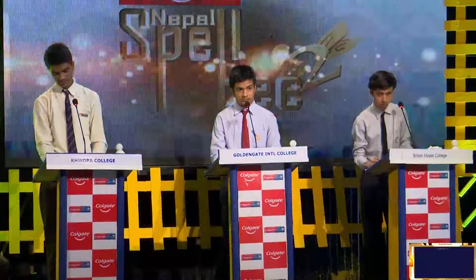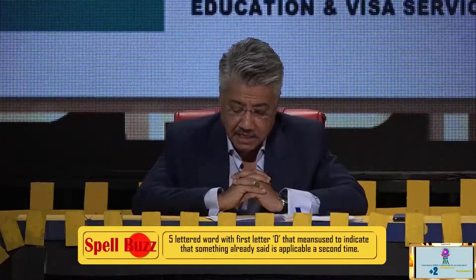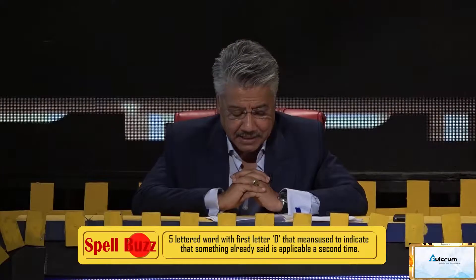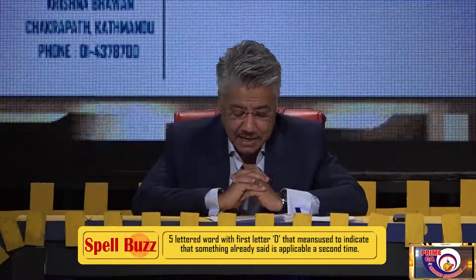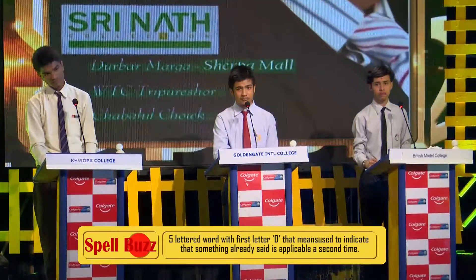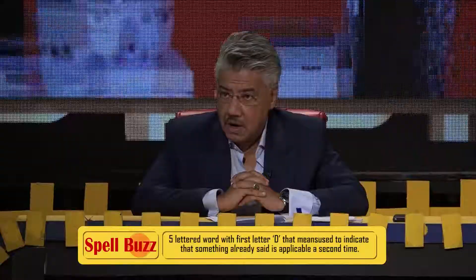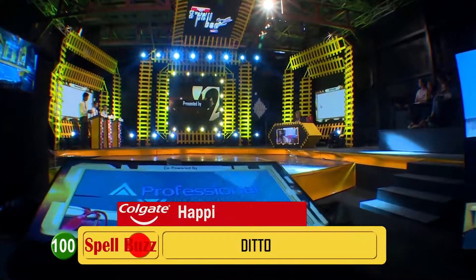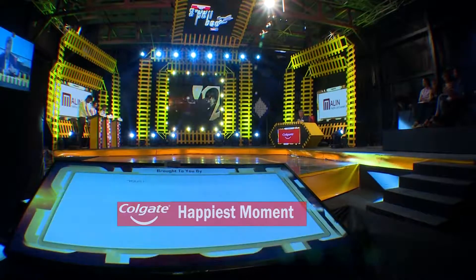Question number four, clue number one. It's a five-lettered word with the first letter D. The word means used to indicate that something already said is applicable a second time. Is it Ditto, D-I-T-T-O? That is correct, Ananda. Very well played. D-I-T-T-O, Ditto.